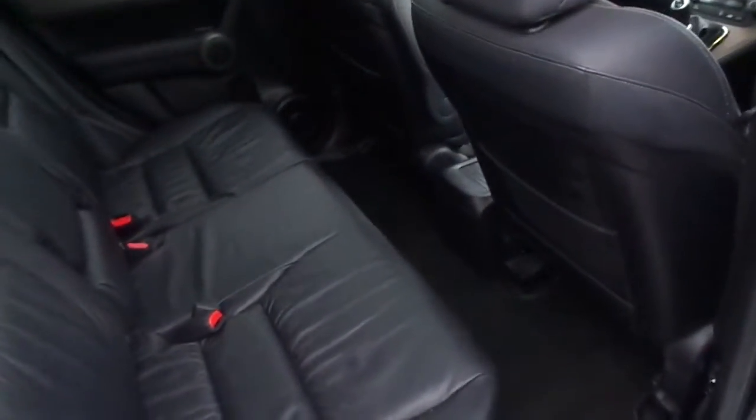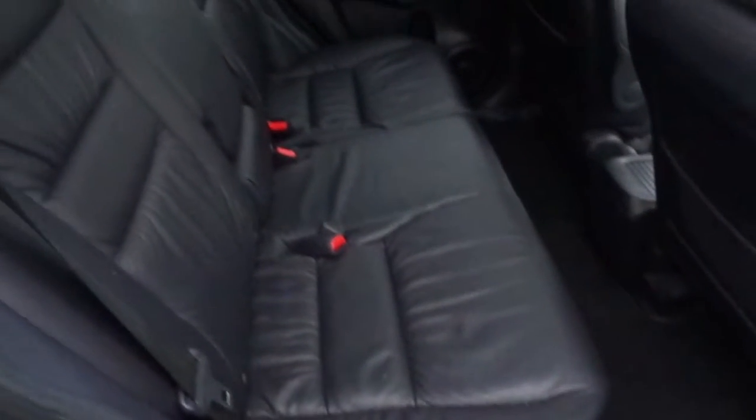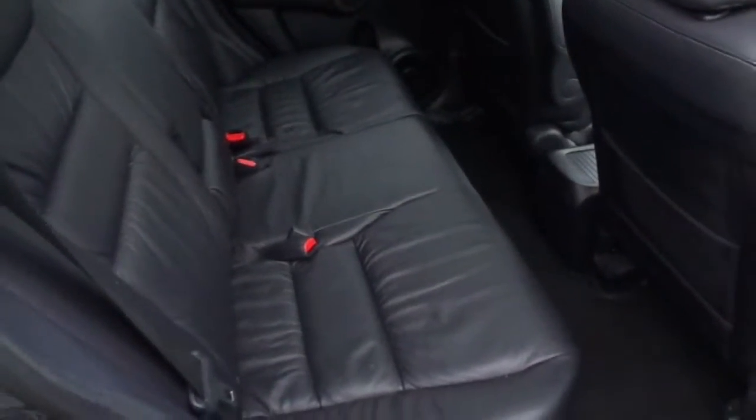Taking a quick look in the rear, you can see there's plenty of leg room, showing off the immaculate dark grey leather seats.